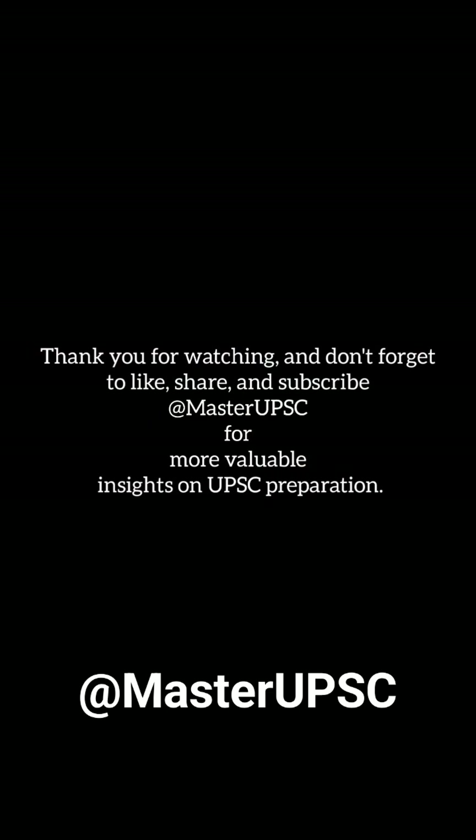Join us as we journey through the mysteries of space. Don't miss out on more fascinating insights from Master UPSC — hit the subscribe button and ring the bell icon to stay updated with our latest videos.